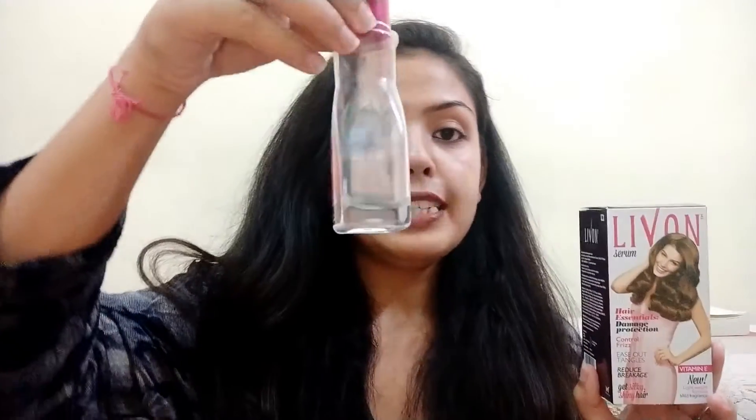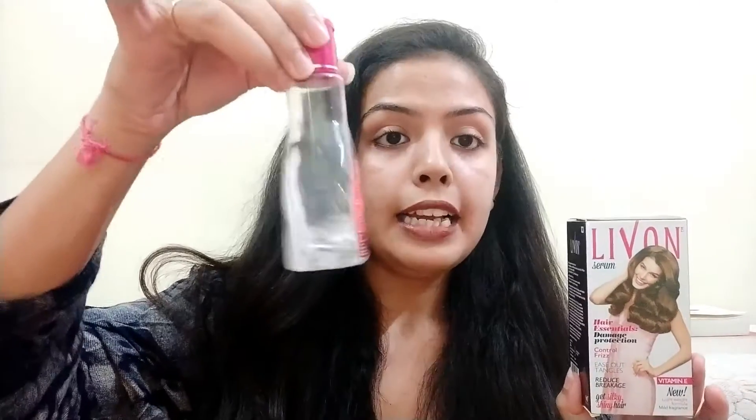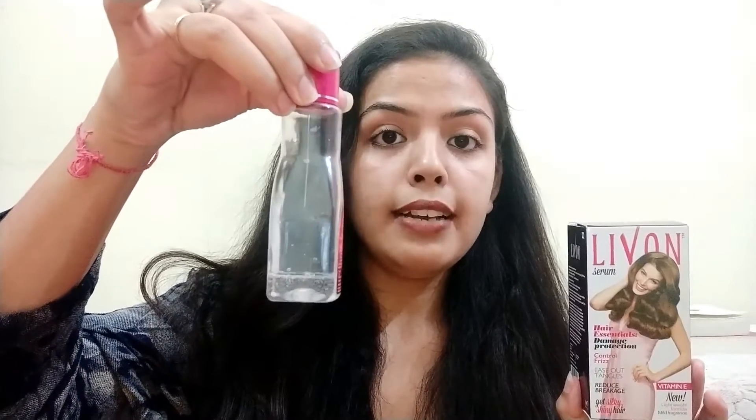Next, the third silicone derivative is diphenyl dimethiconol, which works as an anti-foaming agent for hair. You can see that many conditioners tend to foam up. The serum uses this ingredient so that when you mix it with your hair, it does not foam excessively. As I told you, I have been using this bottle for about 10–11 months and it still hasn't run out. It has a little thick consistency, and that is why this silicone is used. It is used in many products, so it will not affect the hair that much. These are our three silicone-derivative compounds in this hair serum.